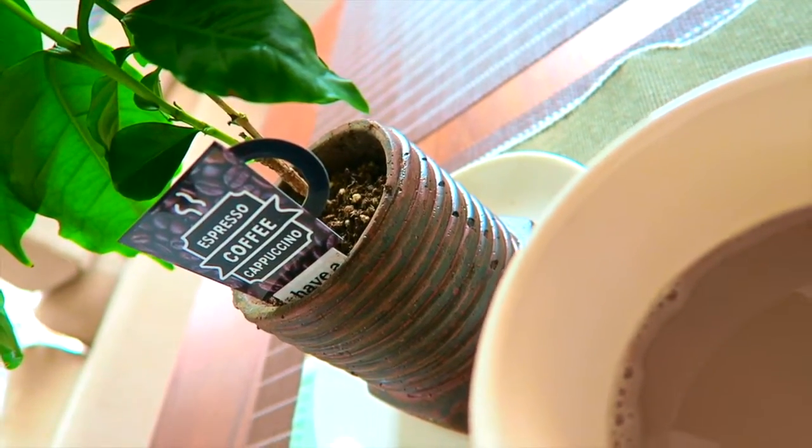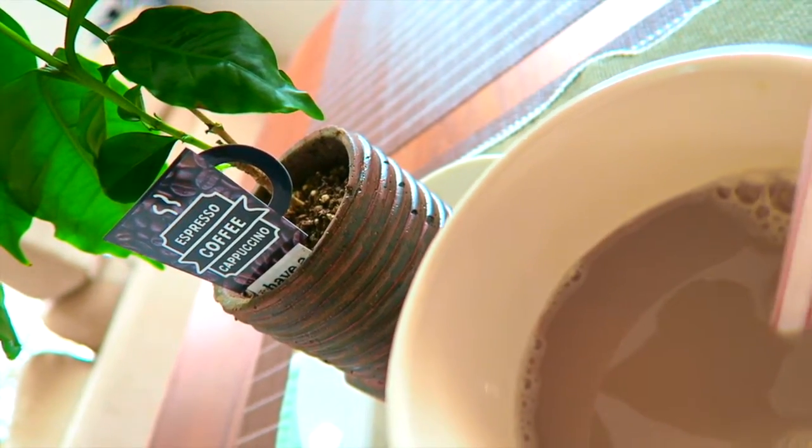I'm just having chocolate macadamia flavored coffee with a splash of soy milk. I just think this coffee bean plant is so adorable and wanted to put it in the video.